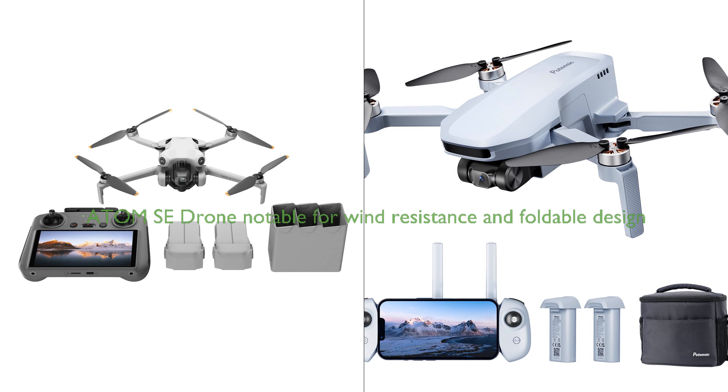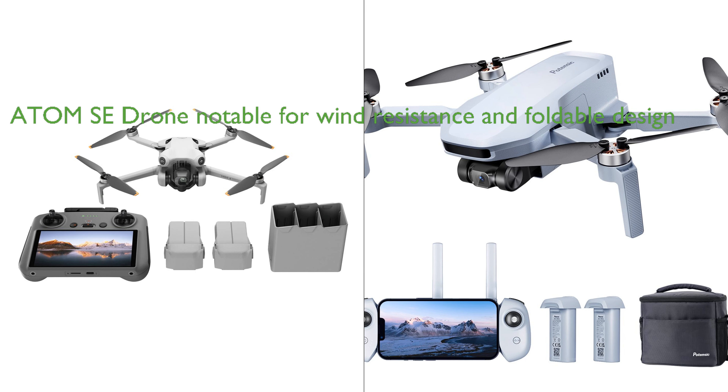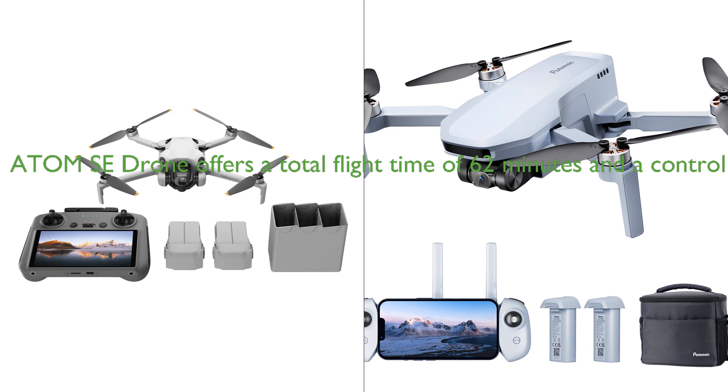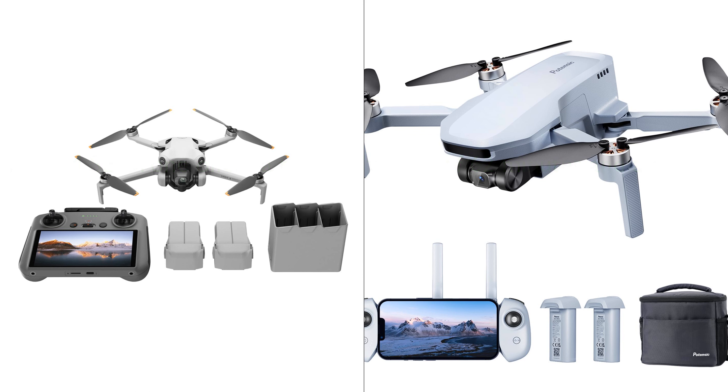On the other hand, the Potensic Atom SE drone is notable for its wind resistance and foldable design, making it a highly portable option. It comes with a 4K EIS camera equipped with a 1/3rd-inch Sony sensor for high-quality image capture and video recording. The Atom SE drone also offers a total flight time of 62 minutes with two intelligent batteries and a control range of up to 4 kilometers, thanks to PixSync 2.0 technology.